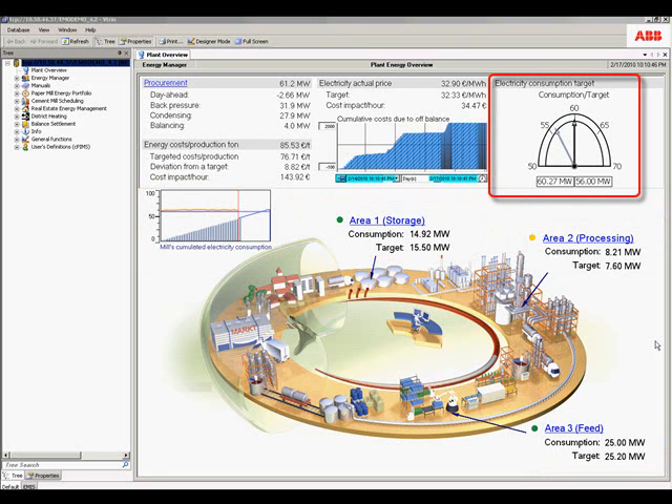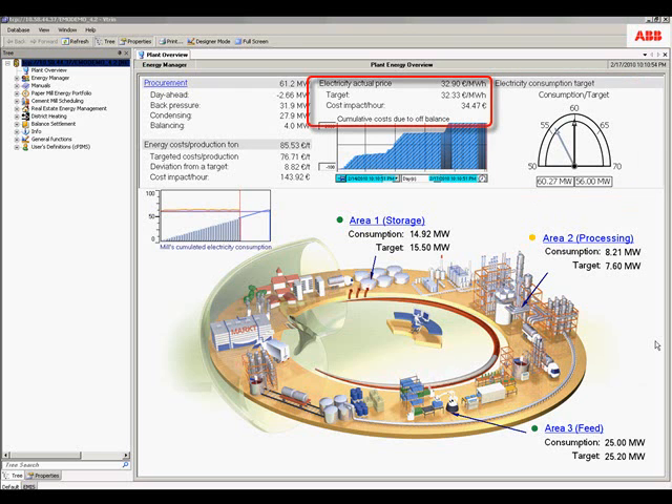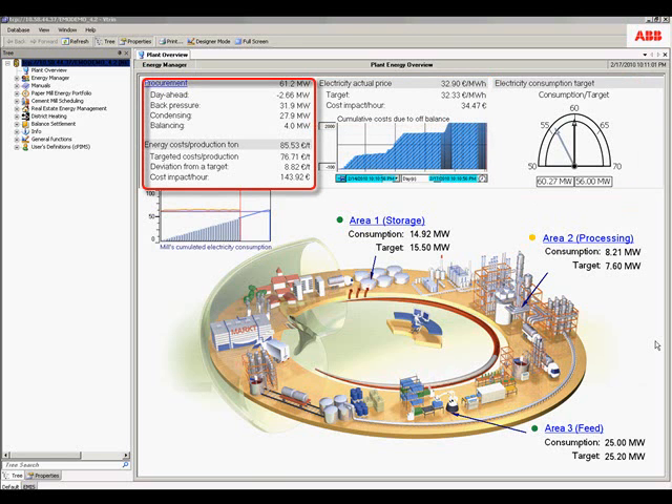We can see our current electricity consumption measured against our target value, and the extra cost caused by the measured deviation from our planned energy use and generation. We can also see a summary of energy we plan to purchase versus the capacity we have from our internal generation of energy and the associated costs.